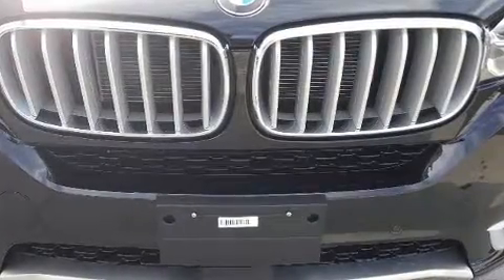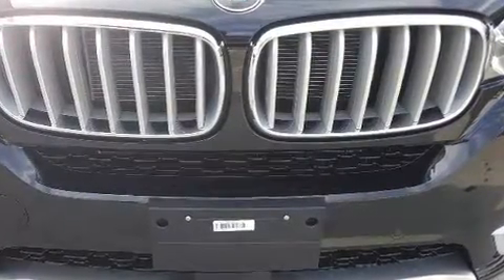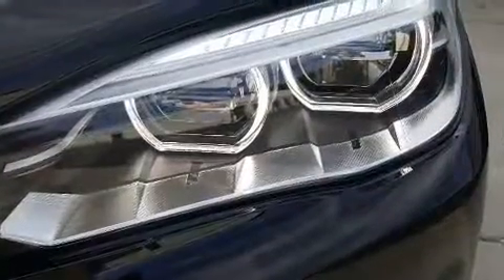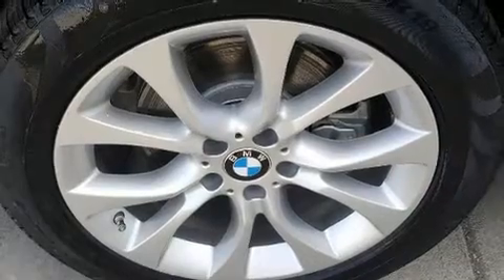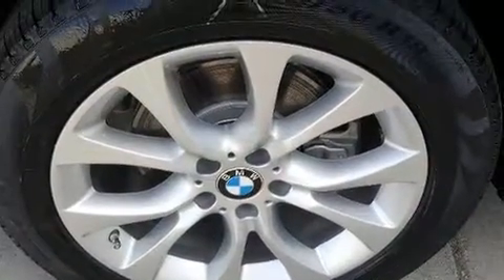BMW ensures the safety and security of its passengers with equipment such as dual front impact airbags, traction control, anti-whiplash front head restraints, and four-wheel disc brakes with ABS. Brake Assist technology provides extra pressure when applying the brakes.